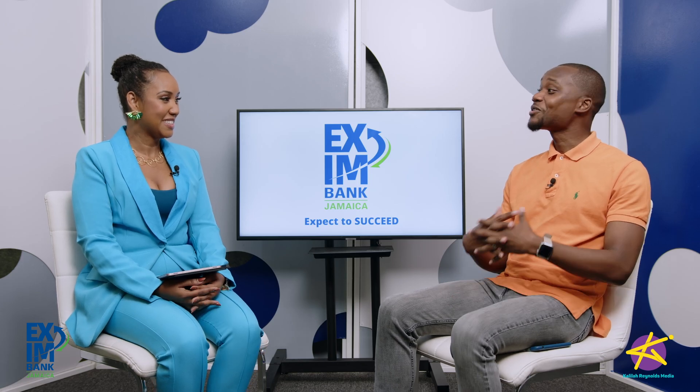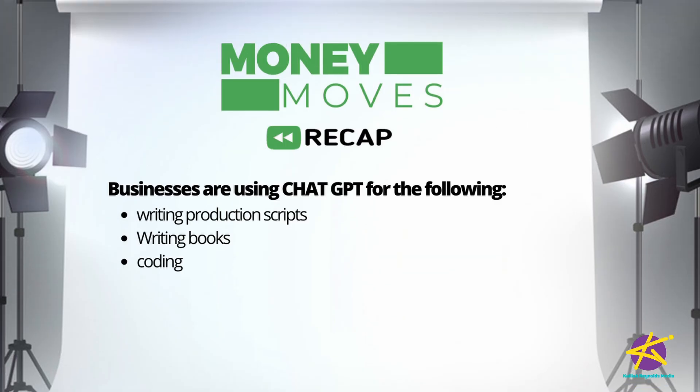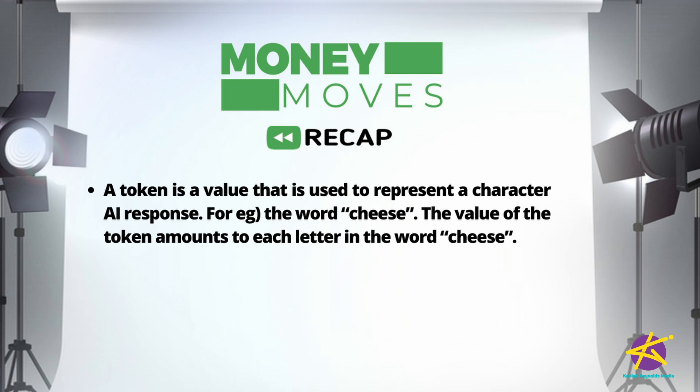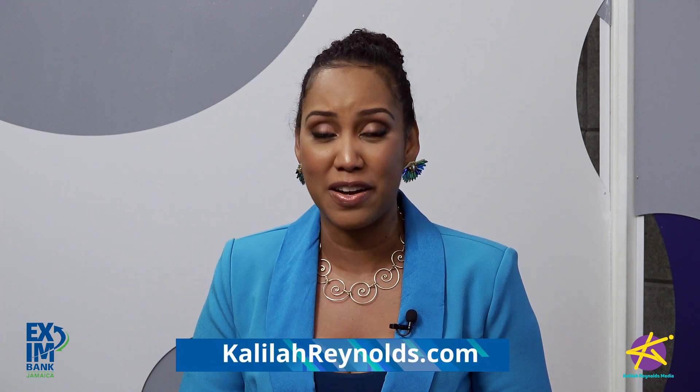Awesome. Thank you, Kevon. Here's a recap of Kevon's key points: Businesses are using ChatGPT for writing production scripts, writing books, and coding. A token is a value used to represent a character in an AI response — for example, the word 'cheese,' where the token value amounts to each letter. A token's value can be different based on the amount of words used. That's it for this episode of Money Moves JA, brought to you in partnership with Exim Bank's business advisory service. Check out their website at eximbankja.com, or visit kalilareynolds.com for a summary of this episode.